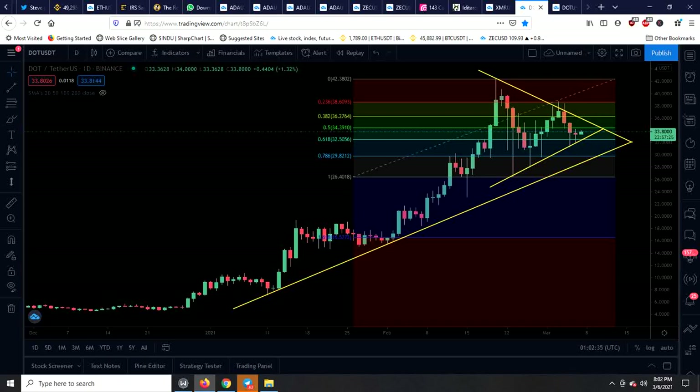The things we'll be covering in today's video: we're going to talk about a Fibonacci retracement, the 20-day SMA, a rising trend line that's going on, the ascending parallel channel, and the relative strength and on-balance volume as well.